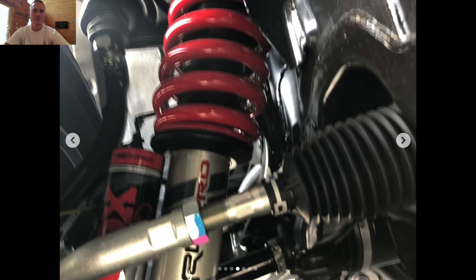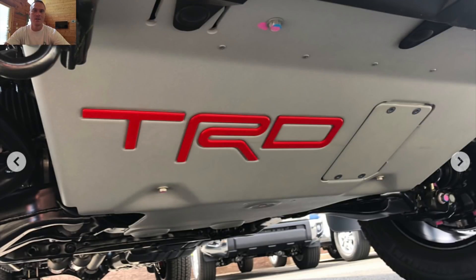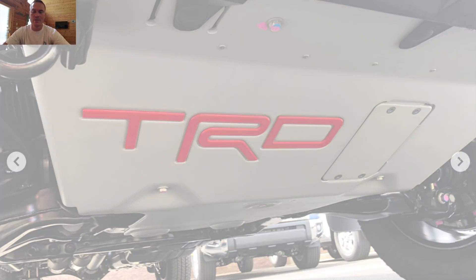The Tundra's been around for a while now — this third generation of it. But the fact that they brought the TRD Pro back with Fox shocks, it looks really, really good. The Rigid Industries fog lights look pretty sweet on it. And then you can't go wrong with white.